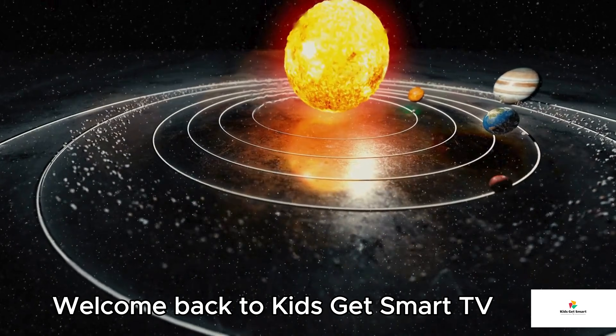We'll discover glowing clouds, mysterious black holes, invisible space stuff, and maybe even sneak a peek into the future of our galaxy. Are you ready? Let's go.